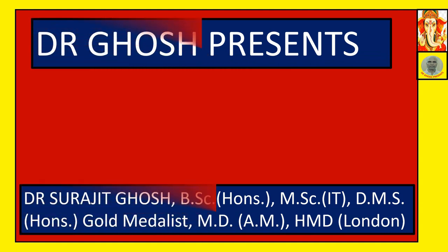Friends, I am Dr. Sujit Ghosh. Welcome to my channel, Dr. Ghosh Presents.